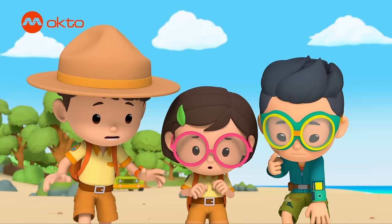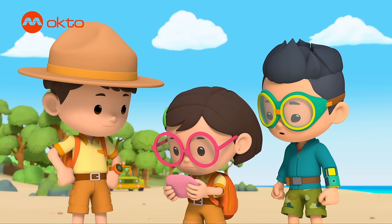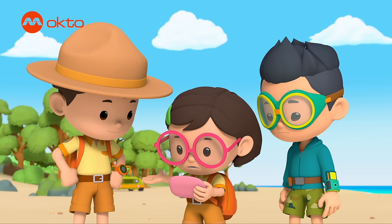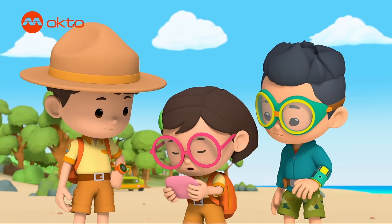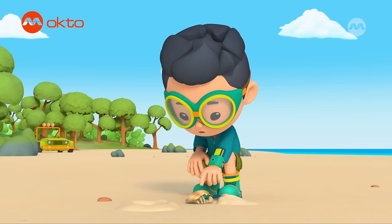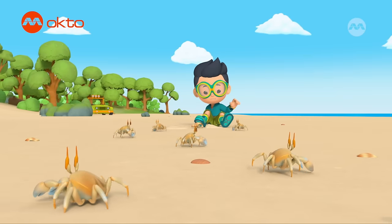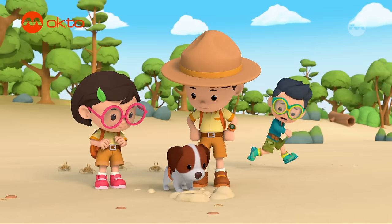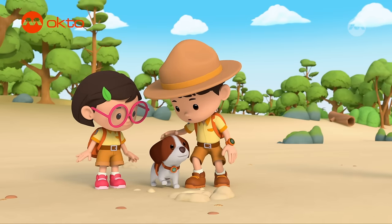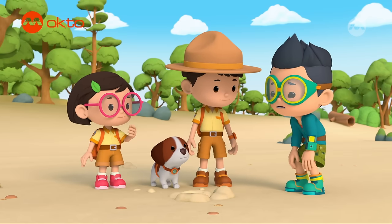What's wrong? It didn't like the burrow? It says here that ghost crabs prefer wet sand to keep their gills moist. Come, Hero. Dig here, buddy. You're gonna love your new house. Good job, Hero. Those crabs can run fast.